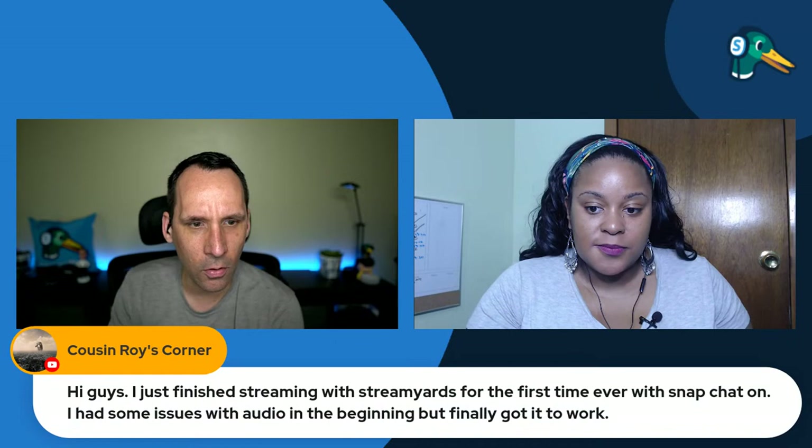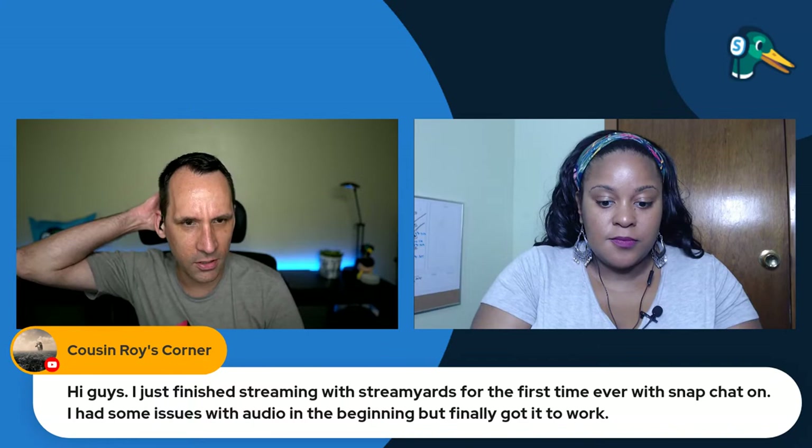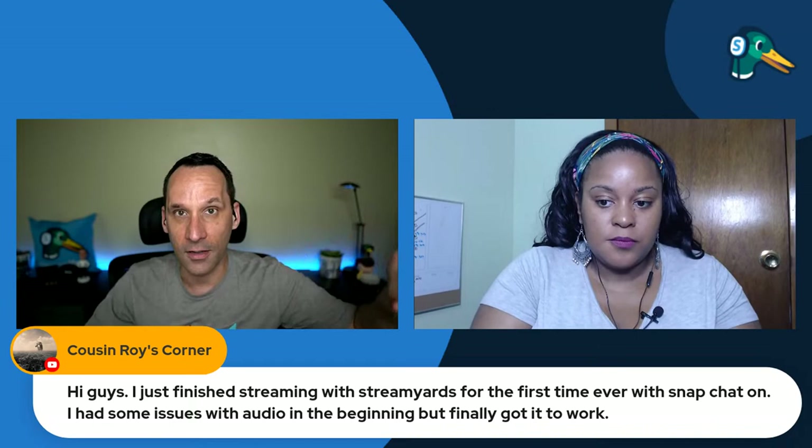Hayden, sorry we didn't bring you up — it comes down to having a camera on. If your webcam's not on, we just want to see who you are. Cousin Roy's Corner, if you've got any audio issues, feel free to join us on screen. We run into questions where people have two cameras and two different audio feeds open, creating feedback. There's also echo cancellation — if people aren't wearing headphones, that's something to consider adjusting.